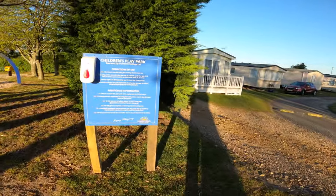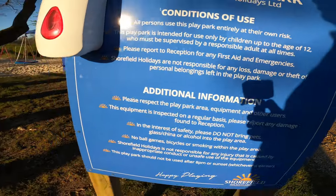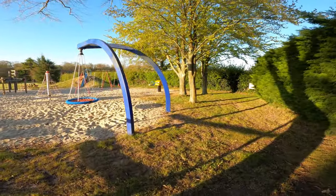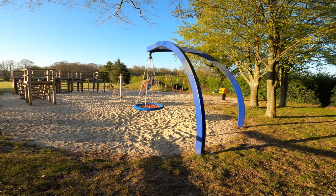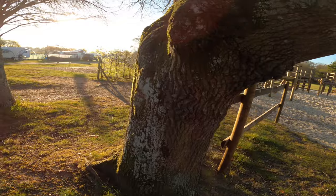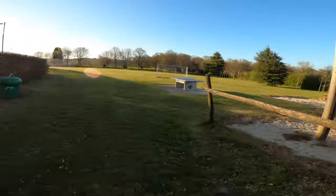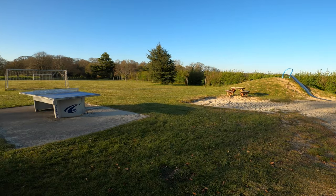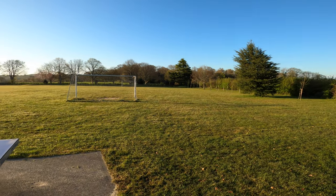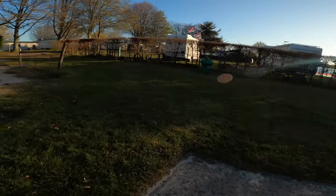Here we are at the children's play park. It's pretty well equipped, all set out on sand, so it's pretty child-friendly and the kids can have a great time in there. There's a table tennis table, a football pitch, and over the field there is also a volleyball court — which is not something you get at every campsite.